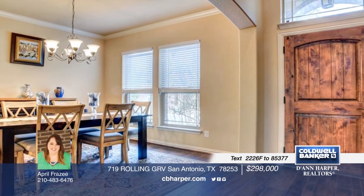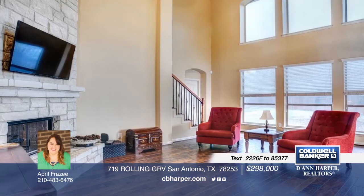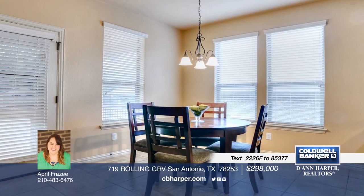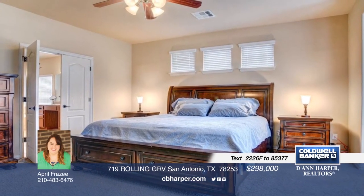Upon walking into this beautiful home, you will notice the elevated ceilings and gorgeous wood flooring. Imagine gatherings spent around the floor-to-ceiling stone fireplace and preparing meals in the gourmet kitchen, open to living and formal dining room. This four-bedroom, two-and-a-half bath home is a must-see. Schedule a showing today with April.